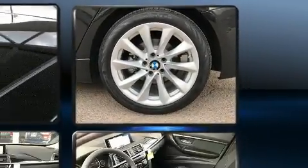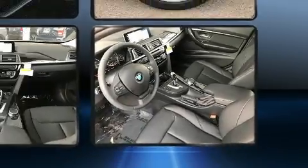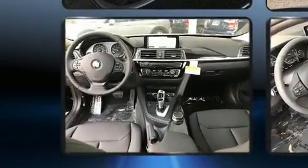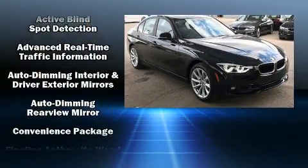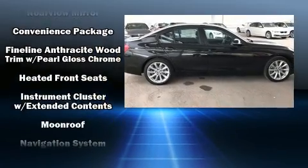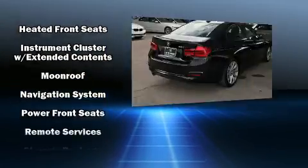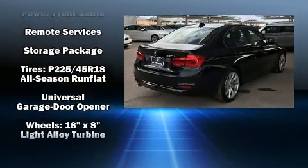A wealth of standard features means that you no longer have to sacrifice, such as remote keyless entry, automatic dimming door mirrors, blind spot sensor, and seat memory. You and your passengers will enjoy the stereo system, which includes a CD player with MP3 capability, a 20-gigabyte hard drive, and nine speakers providing excellent sound throughout the cabin.